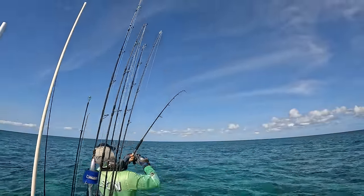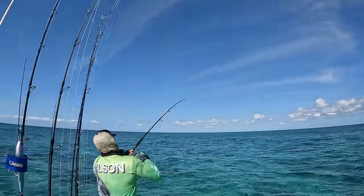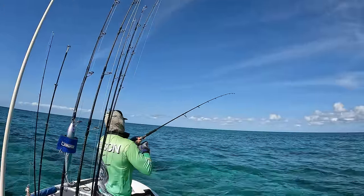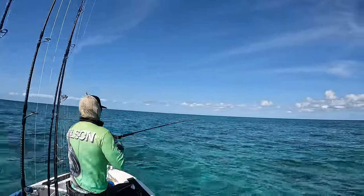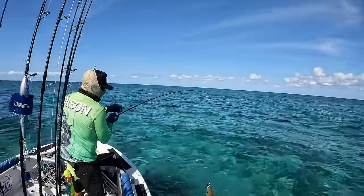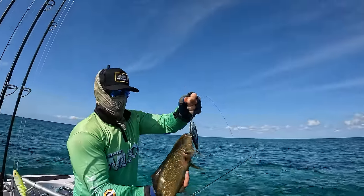Yes Wardy, get him! You're on the board — that's the trout. Geez, they're pretty. Well, we've got our trout curse out of the way.